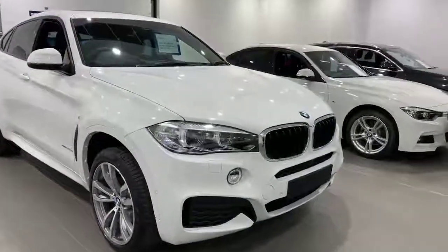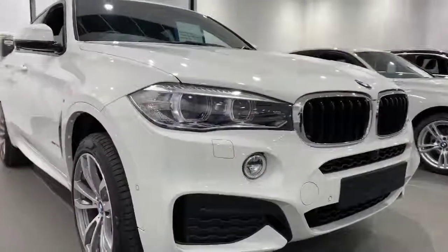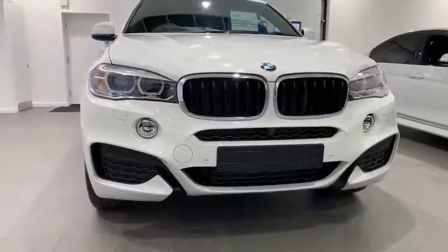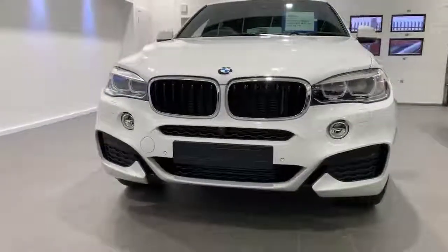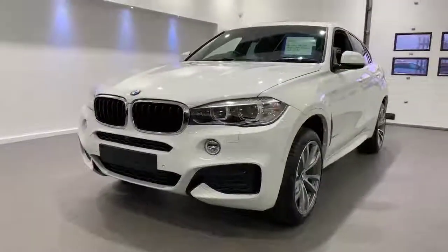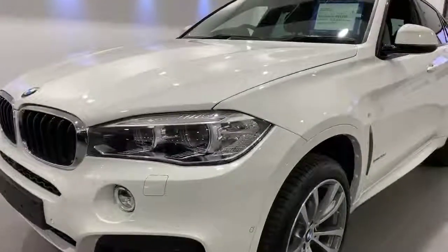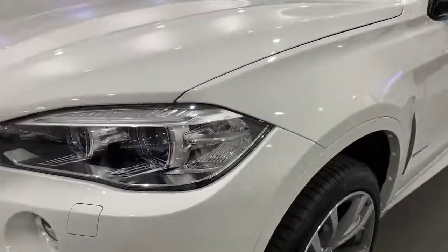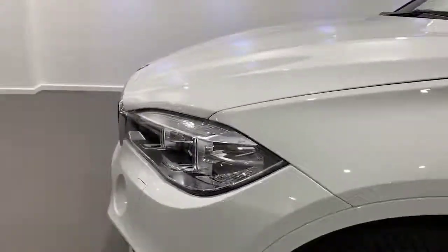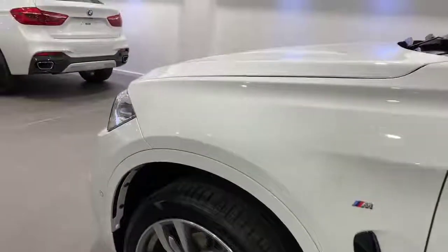This particular model is an X6 M Sport 30D. It's got loads of extra equipment on there, but starting at the front we've got our M Sport front bumper, front parking sensors, and this car is equipped with the optional park assist and surround view. Park assist will help you get into those tight spaces by taking over the steering, just to make it easier for you to park what is quite a large car. Front and rear parking sensors are standard, and this car has optional surround view which is 360 degree cameras, again to make it easier to park in those tighter spaces.